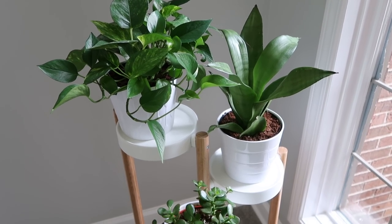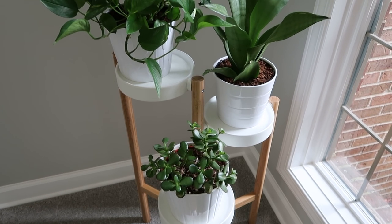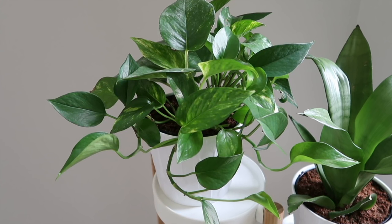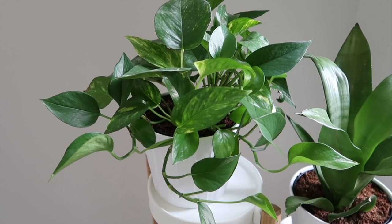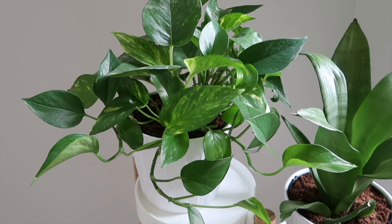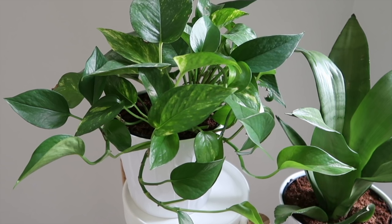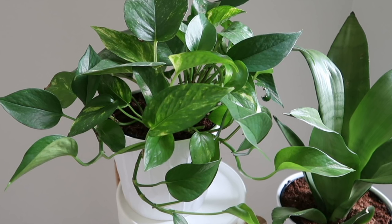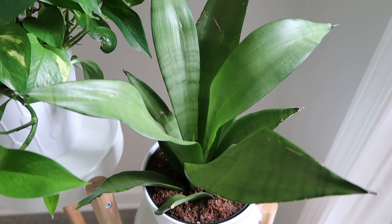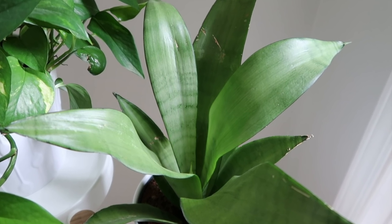Also in my entryway I have this plant stand from IKEA. Most of my white pots are from IKEA as well — it's a great place to get pots. I have three devil's ivy — these are gorgeous and so easy to grow. I definitely recommend these to anyone just starting out with houseplants. They're very tolerant and only require watering about once a week. They have a vine that grows down, which I think is really pretty. Next to that I have a snake plant, also known as mother-in-law's tongue — very easy to care for, watered about once every two weeks.